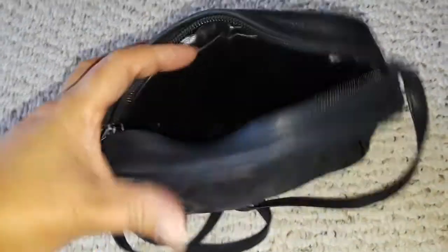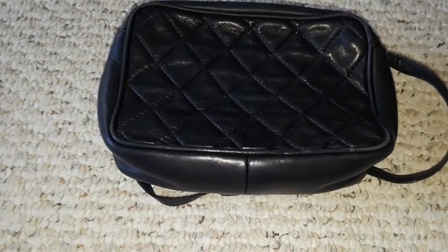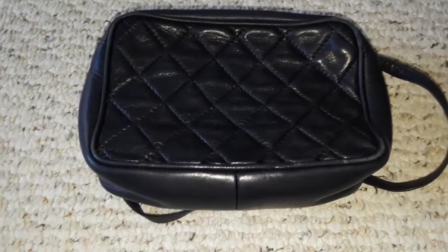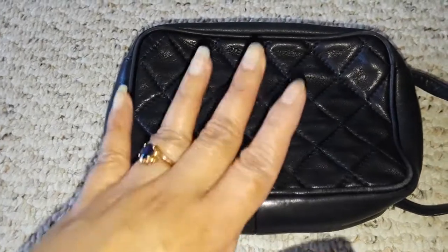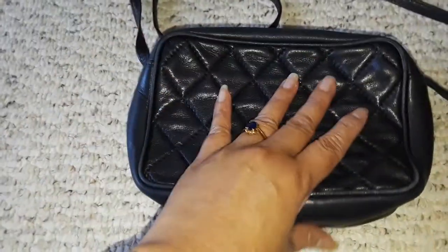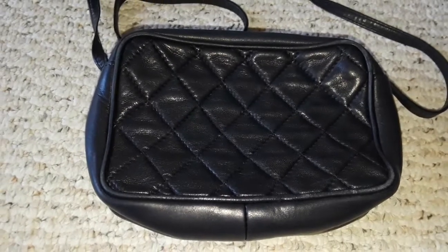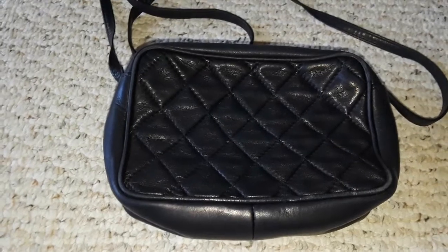There are a lot of Andre Cellini purses online for sale on eBay, Etsy, and Poshmark. I think they date from the 1960s to the 1980s, so somewhere in between. Nevertheless, it's still a vintage bag and it's still gorgeous to this day — you can't beat that.